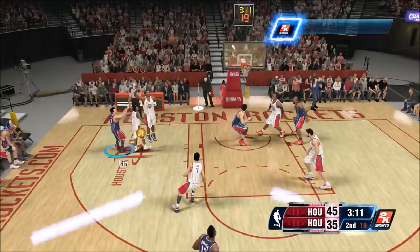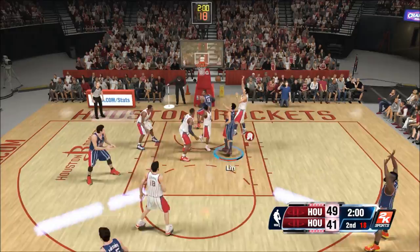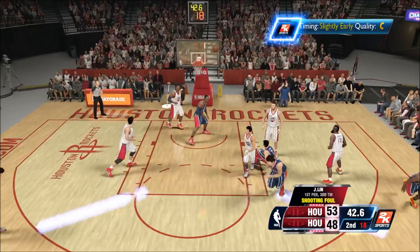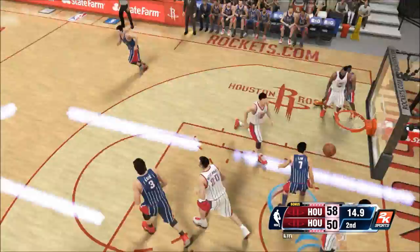This season, Jeremy Lin is only averaging 12 points and 4 assists, primarily because he's a backup point guard to Patrick Beverley. Patrick Beverley right now is playing a lot better — he's making threes, and Patrick Beverley is a much, much, much better defender than Jeremy Lin. I remember Patrick Beverley back when he was playing in Europe, struggling to make an NBA roster, getting invited to the Miami Heat Summer League and training camp but not making the team. But now he's got the starting role over Lin.